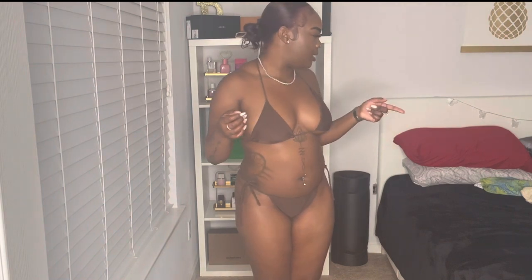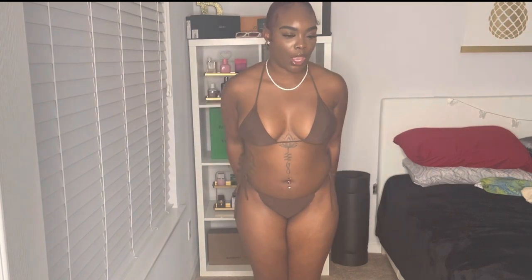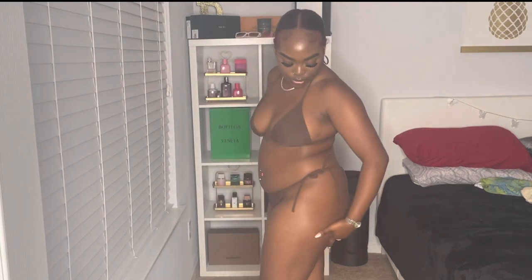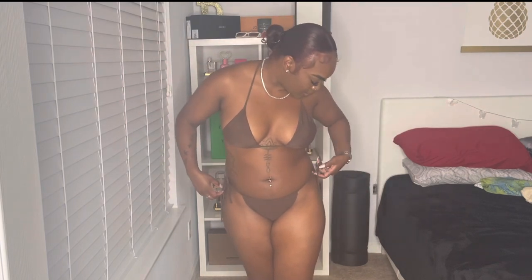Next we have swimsuit number three — this is actually my absolute favorite of all time because this chocolate looks good on this chocolate body. If you've seen my pictures on Instagram, go check them out. I paired it up with a top but I'm not going to put that on because it was hard to get into and I don't want to mess up my hair. It's giving what it's supposed to give in every single way. This is swimsuit number three, my favorite one.